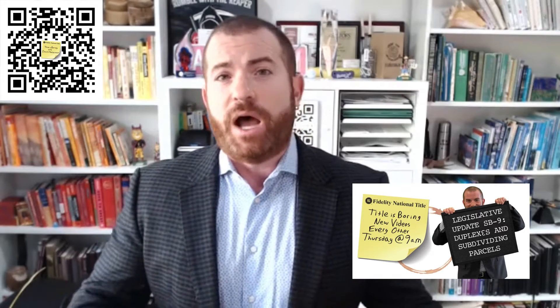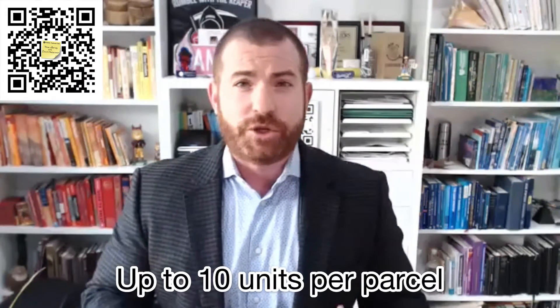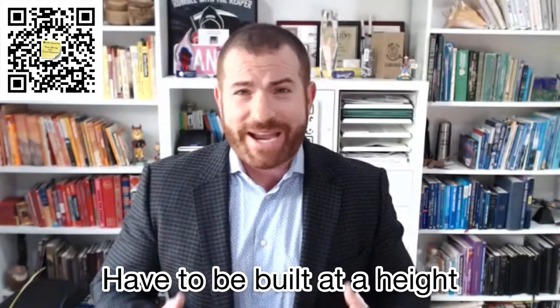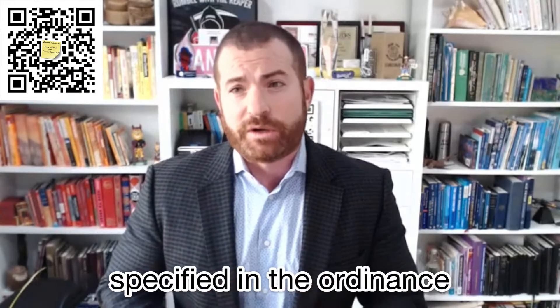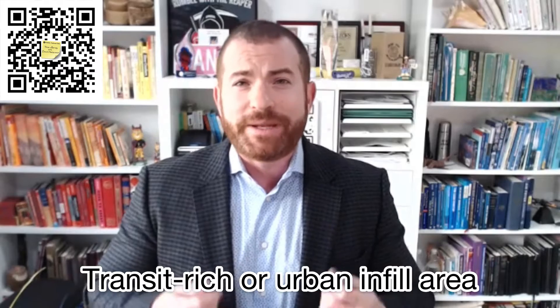Be sure to check out that video and last week's video where we went into detail on Senate Bill 9, or the Home Act. SB 10 allows local agencies to adopt an ordinance to allow dwelling units to be built up to 10 units per parcel. These dwelling units have to be built to a height specified within each ordinance, and the parcel itself has to be located in a transit-rich or an urban infill area.